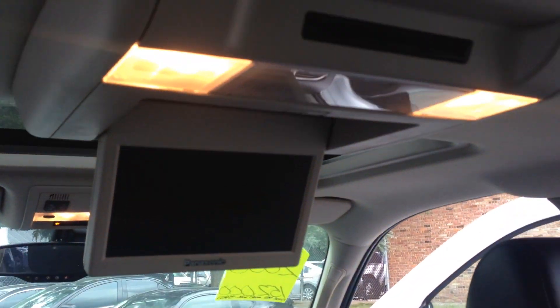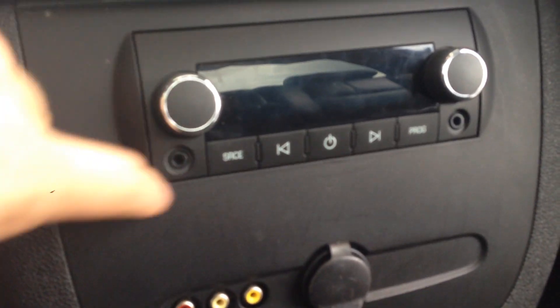Let me show you that right there. On the bottom it has your audio plug-ins and should be able to play a different radio station as well. There's also a flip-down center console in the rear.